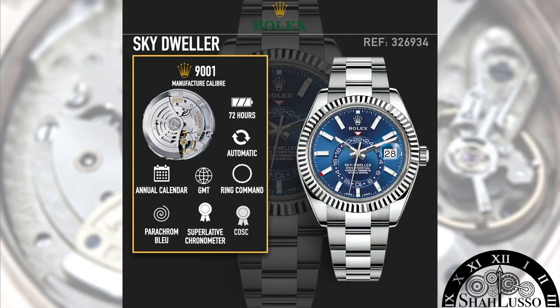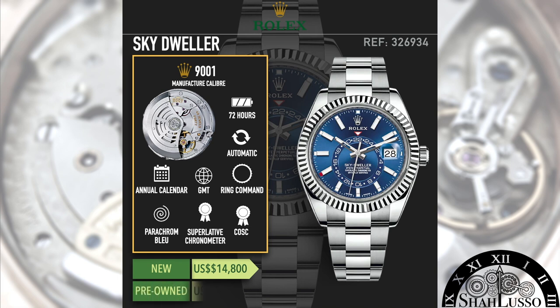Getting back to the Sky-Dweller, interestingly it initially wasn't a sales hit — there wasn't a lot of demand for it until the steel one came out. And even then, its resale price isn't in the crazy stratospheric markups like the Daytona, which sells for double list in some cases. For reference, this sells new for $14,800 in steel with a white gold bezel, and on the pre-owned market, depending on which dial you get, you'll be spending anywhere from about $16,000 up to an upper cap of $27,000. Between the Sky-Dweller and the Daytona, this is a much more technically advanced watch with very useful complications.